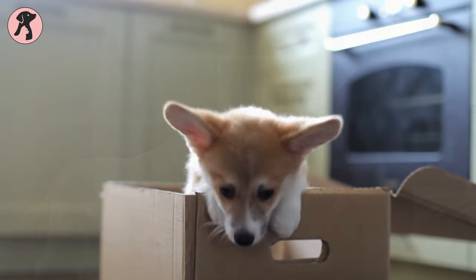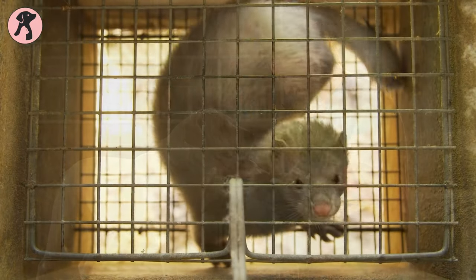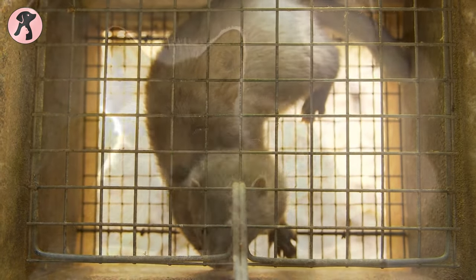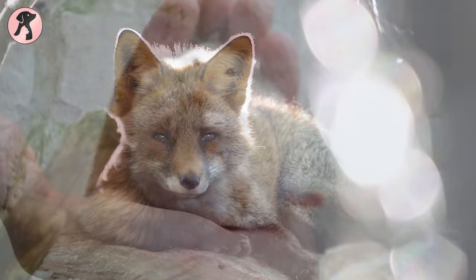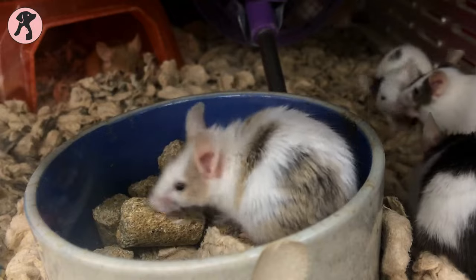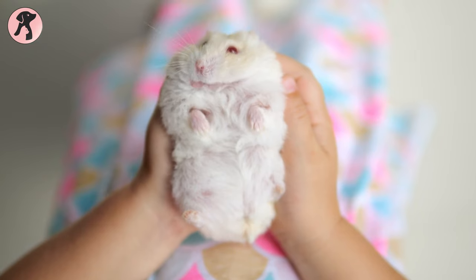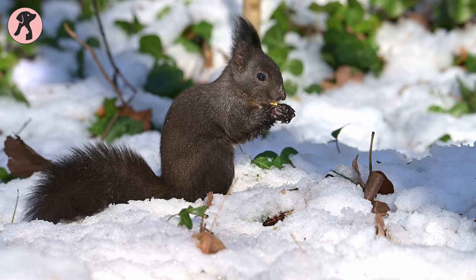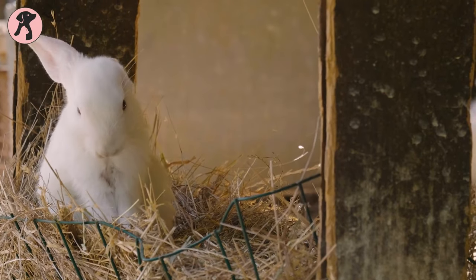When most people think of getting a new pet, dogs or cats usually come to mind first. But there is a whole other category of small, furry companions that make fantastic pets: rodents. Rodents like hamsters, gerbils, rats, and mice are often misunderstood, but they can actually be delightful, low-maintenance pets for people of all ages. In this video, we'll explore some of the most popular domestic rodents kept as pets and discuss their basic care needs.